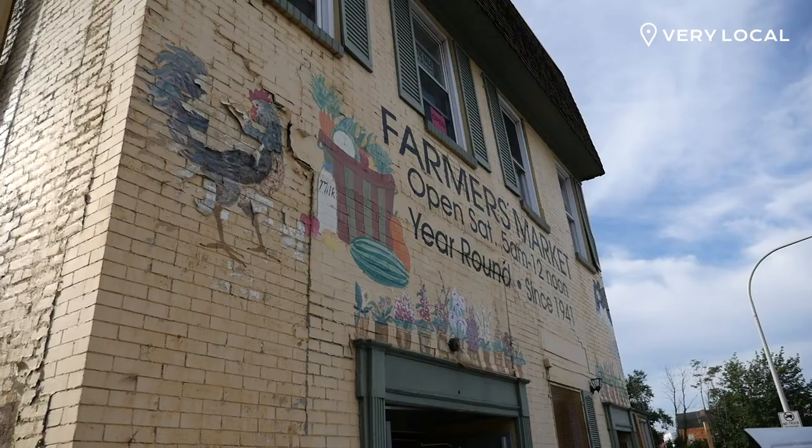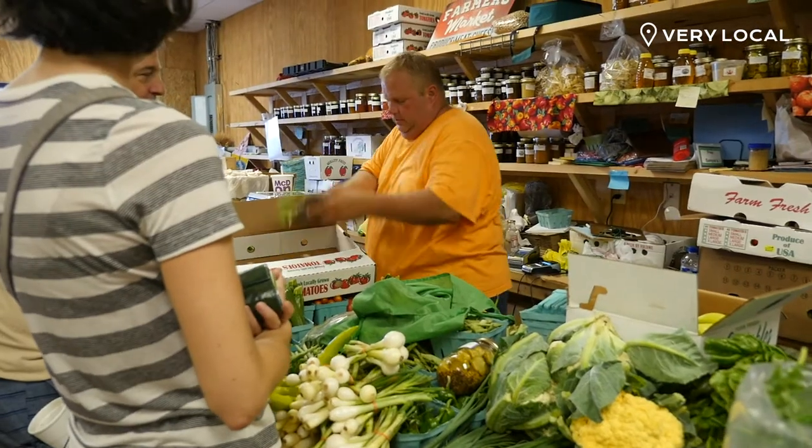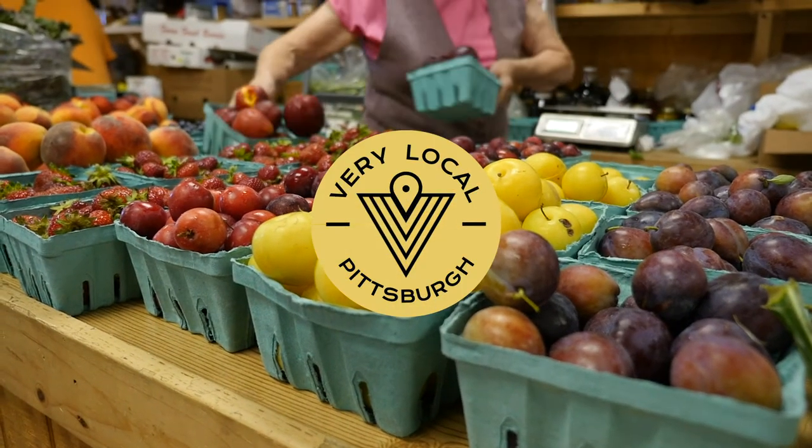Based on the past 78 years, it looks like the future will be just as fruitful — pun intended.